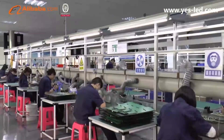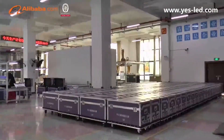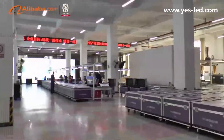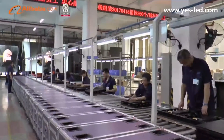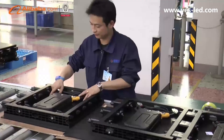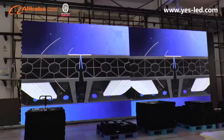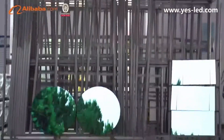YesTech products include the Magic Stage Series LED Display — including Right Angle, Triangle, and Sector Display — the SIXI Series LED Screen, Common In-Outdoor LED Display, and Small Pixel Pitch LED Display. We warmly welcome all partners to cooperate with us. Let's create a better future together.